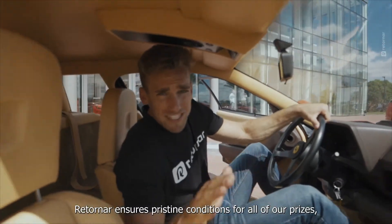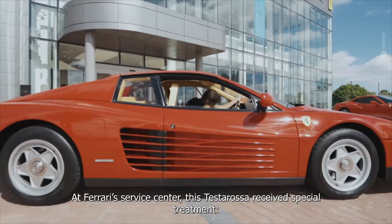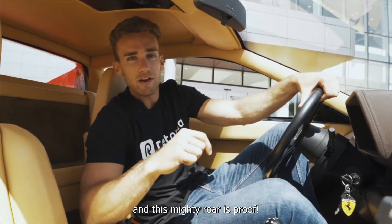Retro-Nar ensures pristine conditions for all of our prizes — this one's no exception. At Ferrari, this Testarossa receives special treatment. The 12-cylinder engine had a complete overhaul, and this mighty roar is proof.